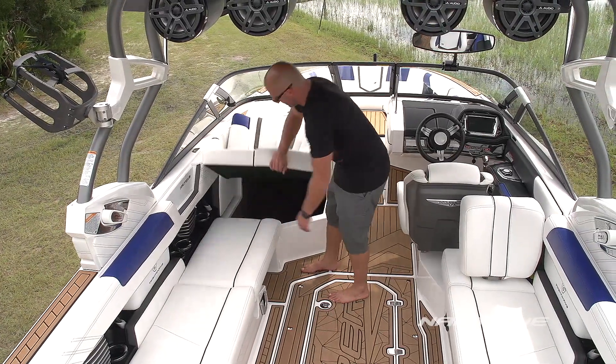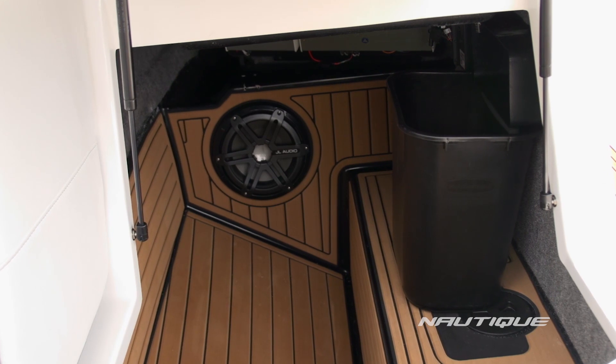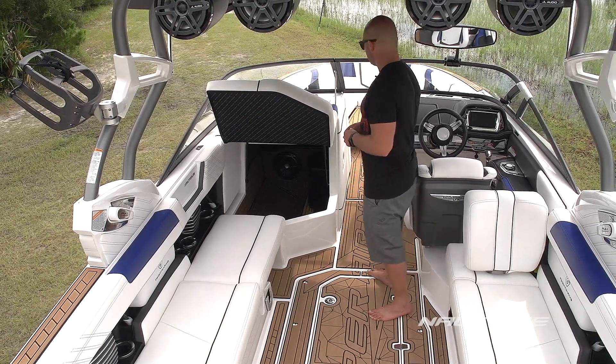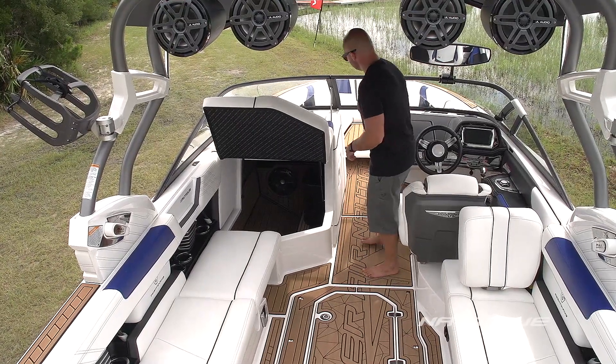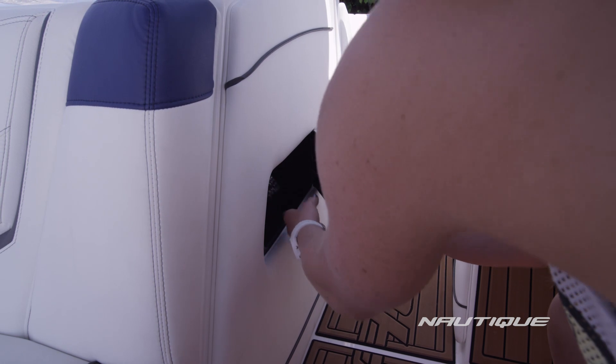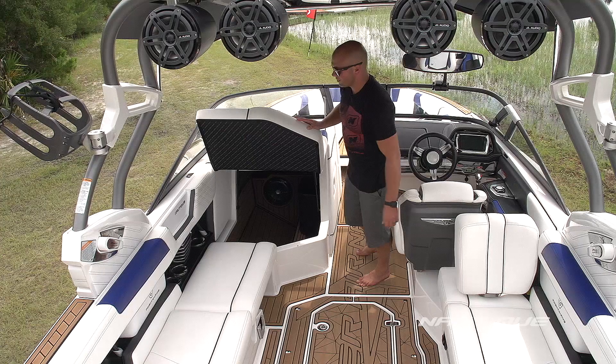As we work up to the love seat, we have a huge cavernous storage area, similar in size to what you've seen in the transom. We also have our standard trash can, which you can access right through the bow walkthrough — super easy to use — and you can empty the can by accessing it underneath the love seat.